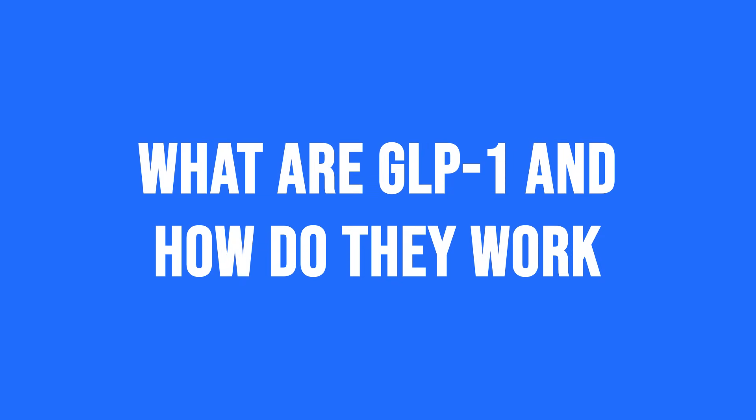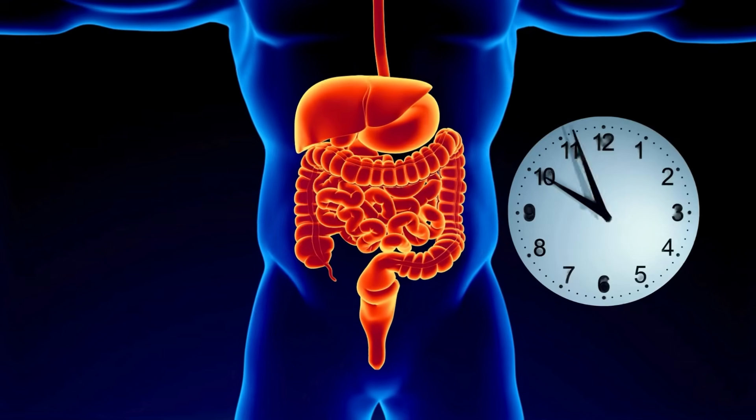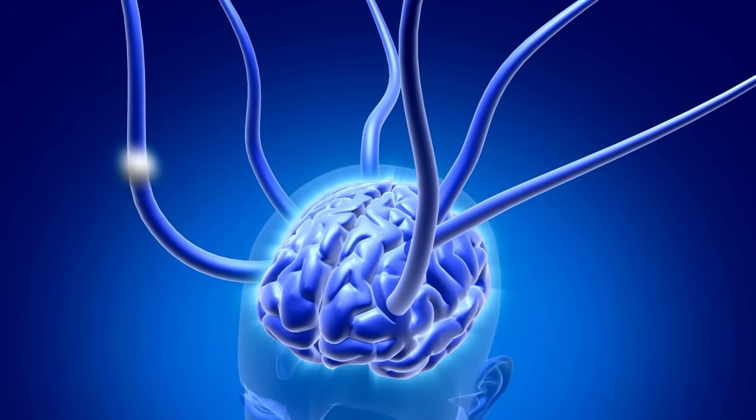What are GLP-1s and how do they work? GLP-1 agonist medications were originally designed for people with type 2 diabetes, but they've been discovered to be incredibly effective for weight loss as well. We now know how they work by mimicking a hormone your body naturally produces after you eat, and this hormone slows down digestion, helps control blood sugar, and sends signals to your brain telling you that you're full.